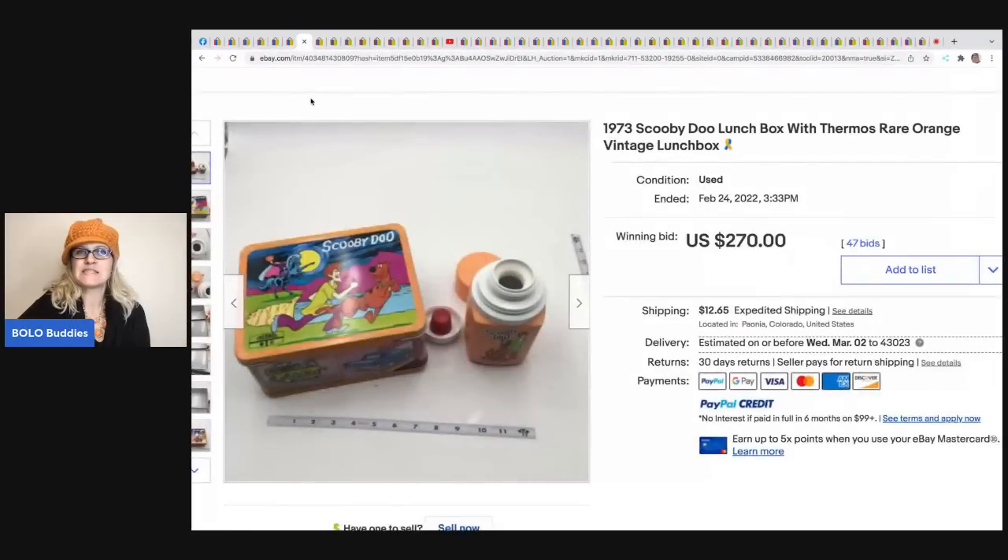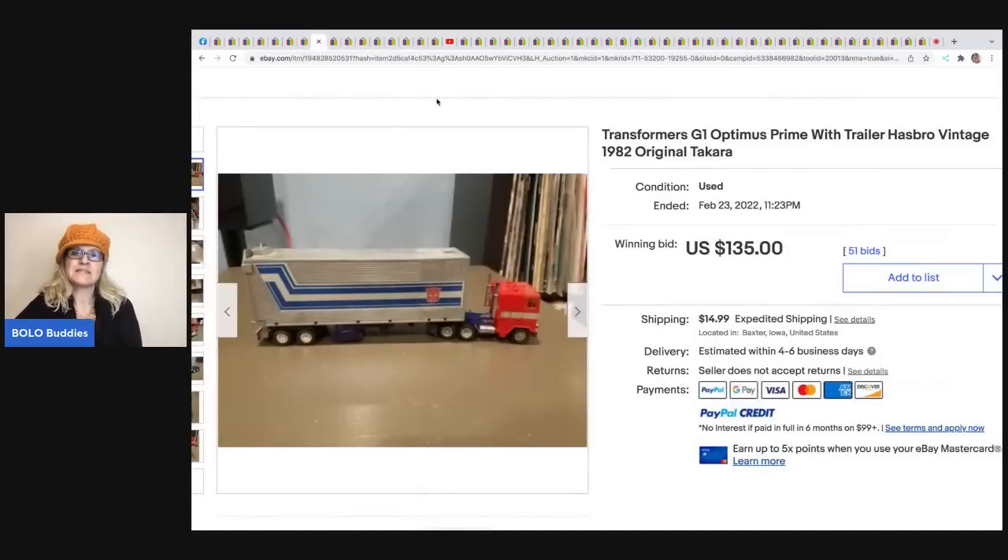The next item is this Scooby-Doo lunchbox and thermos from 1973 - it sold for $270 plus shipping. The next item is this Transformers G1 Optimus Prime with trailer from 1982 - it sold for $135 with 51 bids, and the buyer paid shipping.